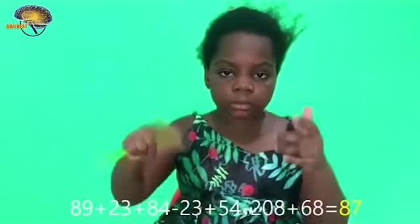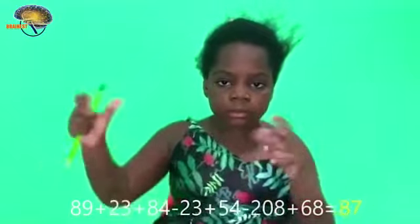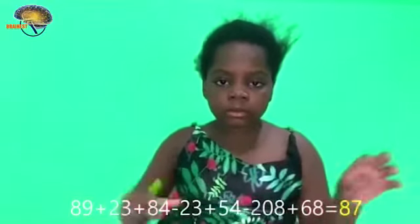89 plus 23 plus 84 minus 23 plus 54 minus 28 plus 68. Answer! 87! 89 plus 124 plus 32 minus 56 plus 894 minus 721 plus 35 plus 91 minus 52 plus 436 plus 754. Answer! 1,626!